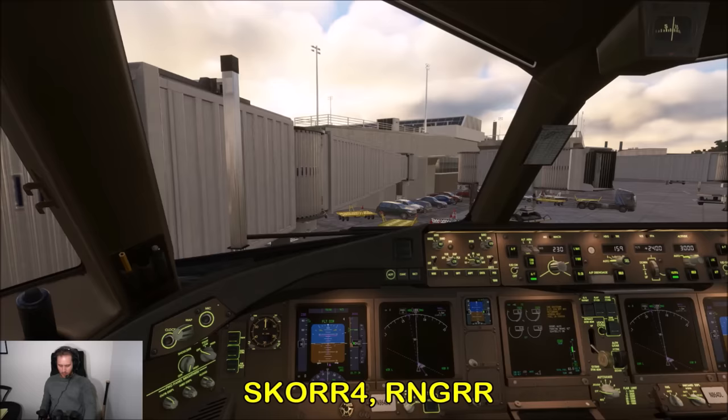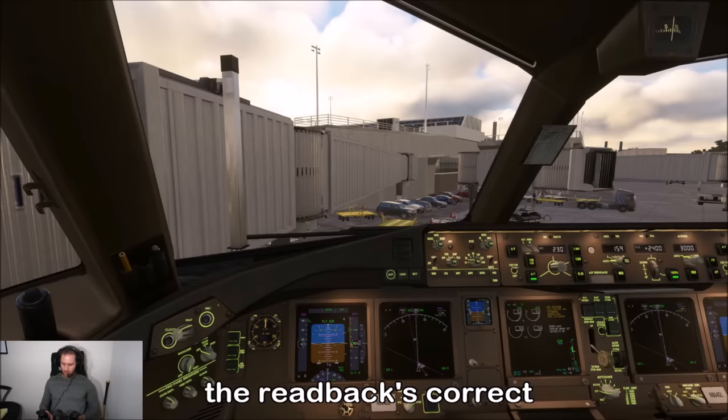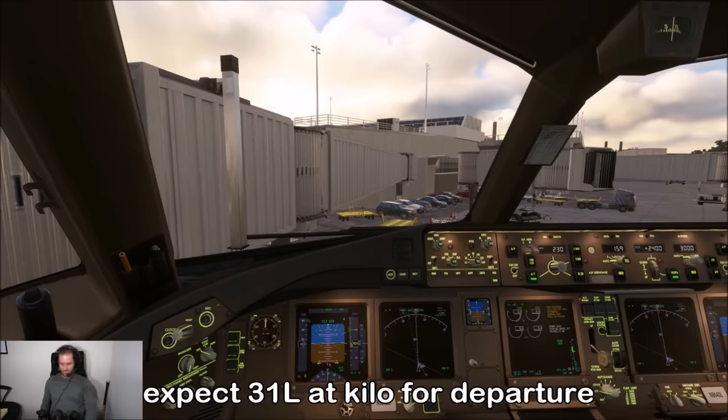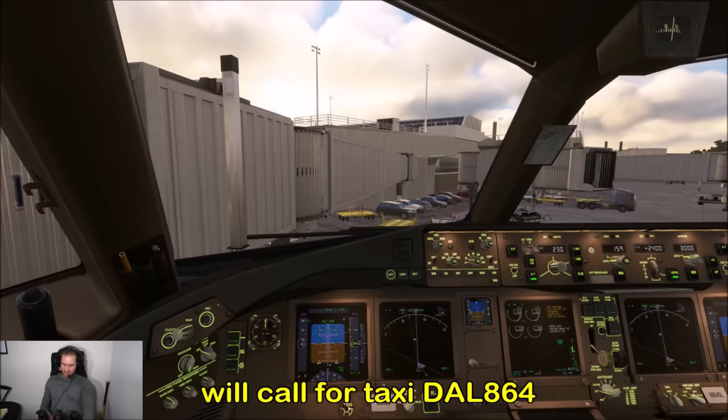SCORE4 departure, Ranger, then Robbinsville as filed, squawk 7171 — Delta 864. The controller confirms the readback is correct, like a true professional. Expect runway 31 left at Kilo for departure, push and start at your discretion, call for taxi. 31 left at Kilo, cleared for push and start — we'll call for taxi, Delta 864.